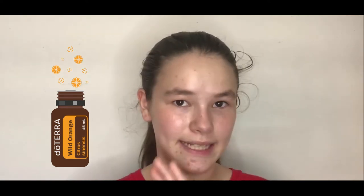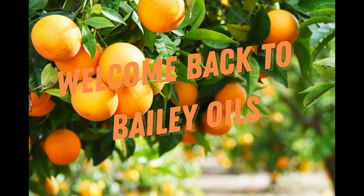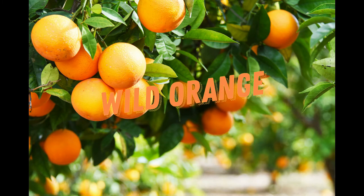Hello everyone! Welcome back to Bailey Oils. Today I am super excited to record this video because we're going to be talking about one of my favorite essential oils, Wild Orange. You guys are going to have lots of fun in this video because this is a really happy oil. Today we're going to talk about Wild Orange essential oil — this is known as the happy oil.